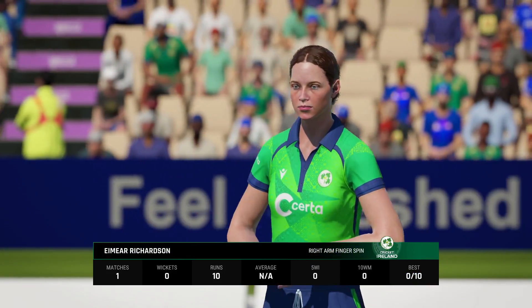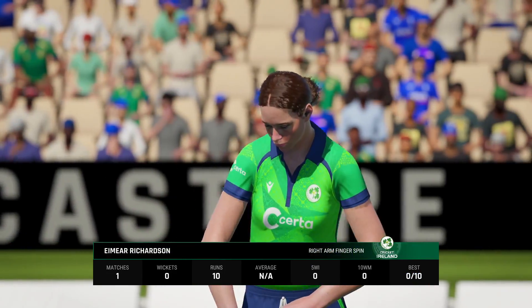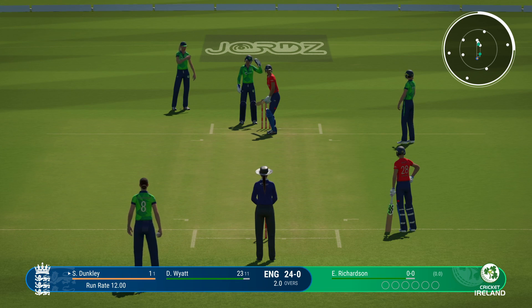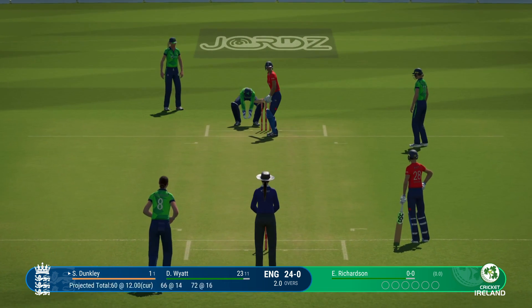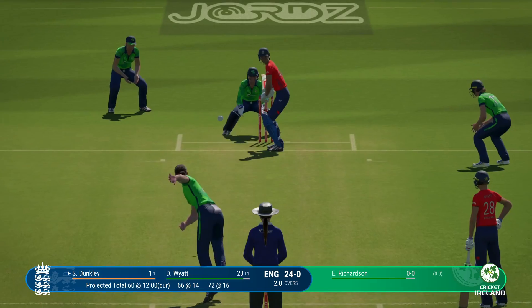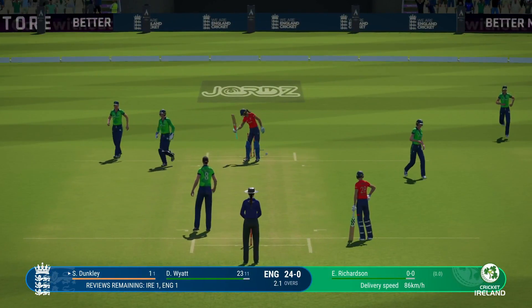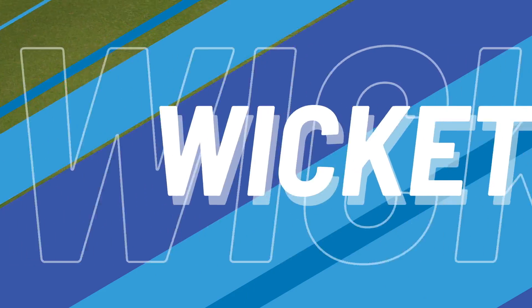Tremendous start — bowlers have been asking questions and they've answered with full honours. The right-armer is coming on to bowl from the pavilion end. Stunning delivery.